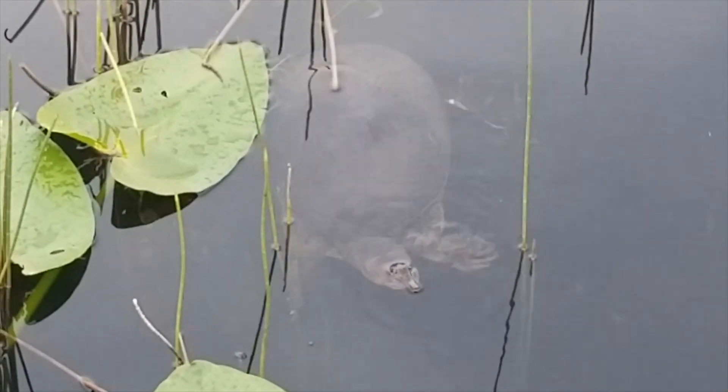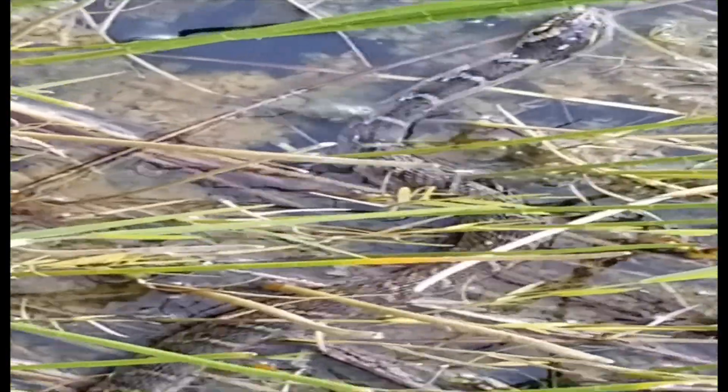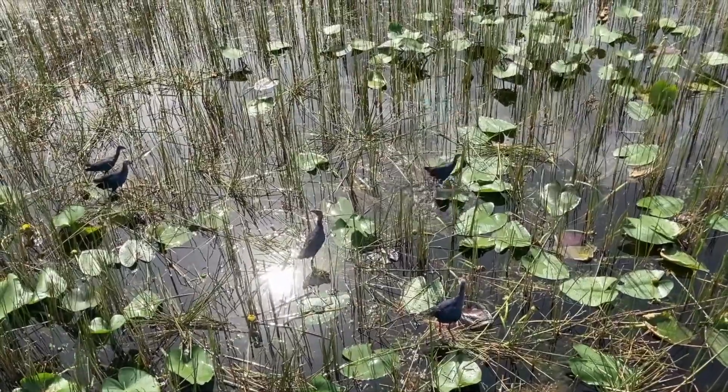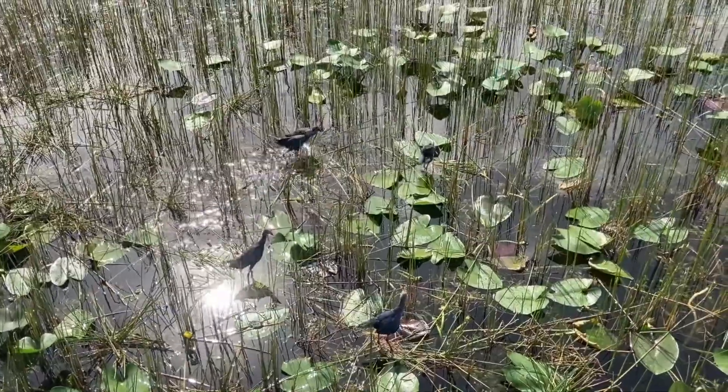There are at least 120 species total here of wildlife, like alligators, rabbits, raccoons, and way more. There are also a lot of birds. Some of them live on the water while some live in the trees.